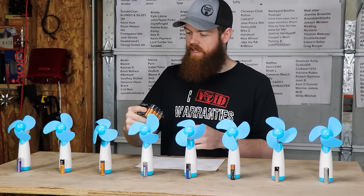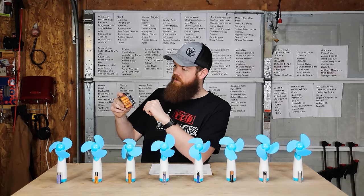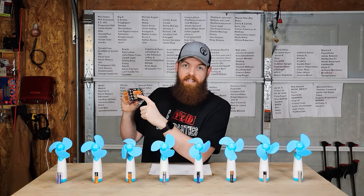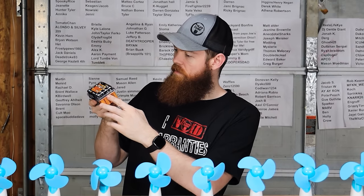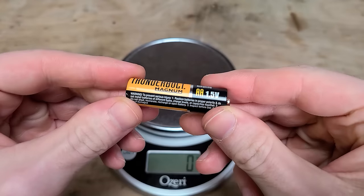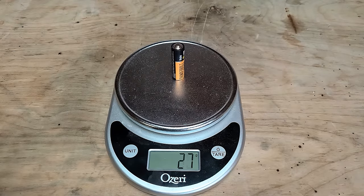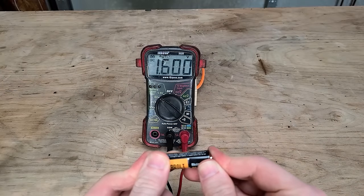Second in line we have the Harbor Freight Thunderbolt Magnum — alkaline, reliable, long-lasting, and dependable. They don't really have any bold claims. The Thunderbolt Magnums are 27 cents apiece. They are also 23 grams and their starting voltage is 1.6 volts even.